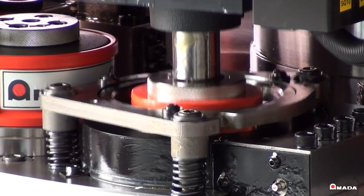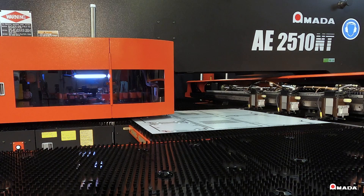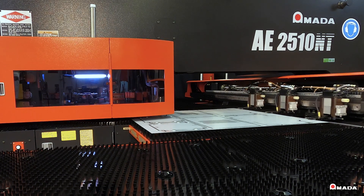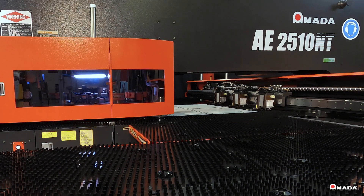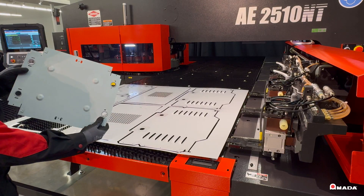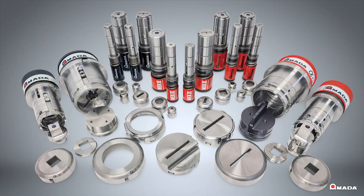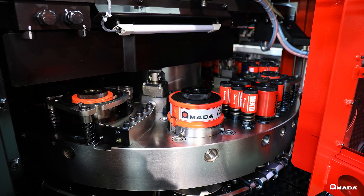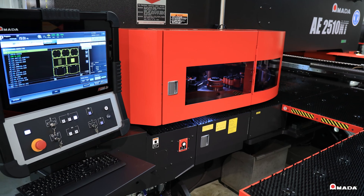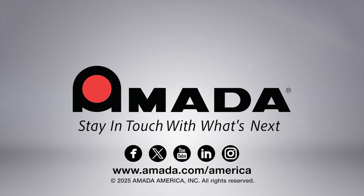Tool life is increased by two to five times when using air blow tooling, significantly reducing tooling maintenance and overall production costs. The AE series of turret punch presses offers legendary Amada quality and performance at a very affordable cost. Visit us online to learn more about the AEN-T series turret punch presses and our full line of innovative manufacturing solutions.